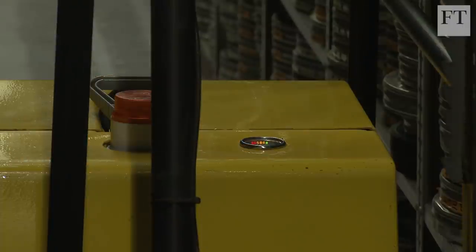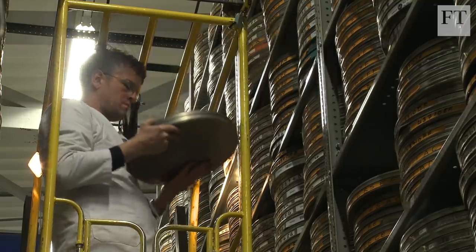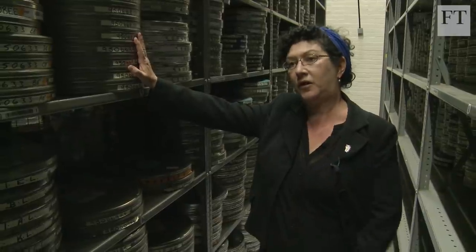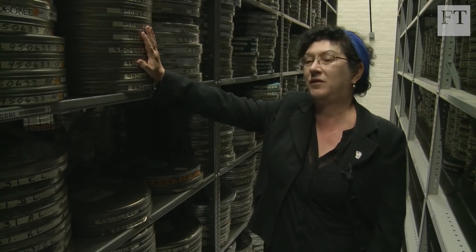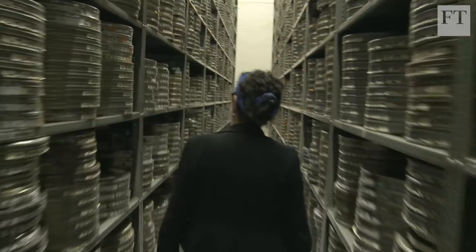This is what's exciting about this job — it could be anything. It could be a great classic, it could be something completely unknown. So we keep everything so that people of later generations, when all these things are available and restored, can make their own discoveries as well. It's not just locked up in this big vault.